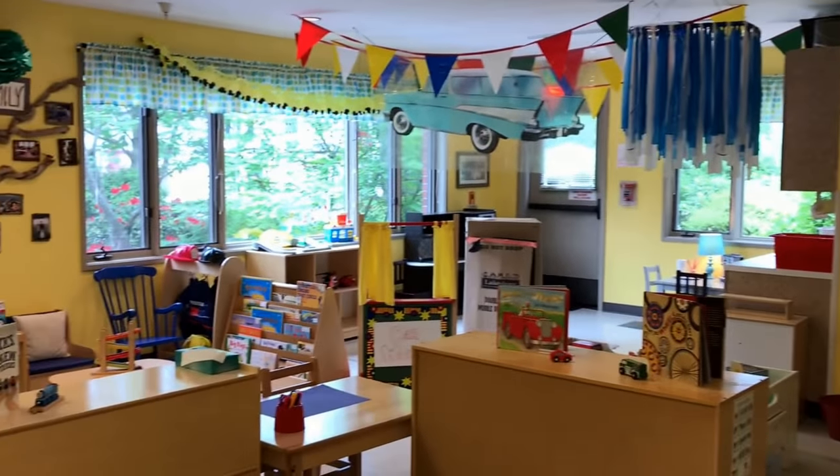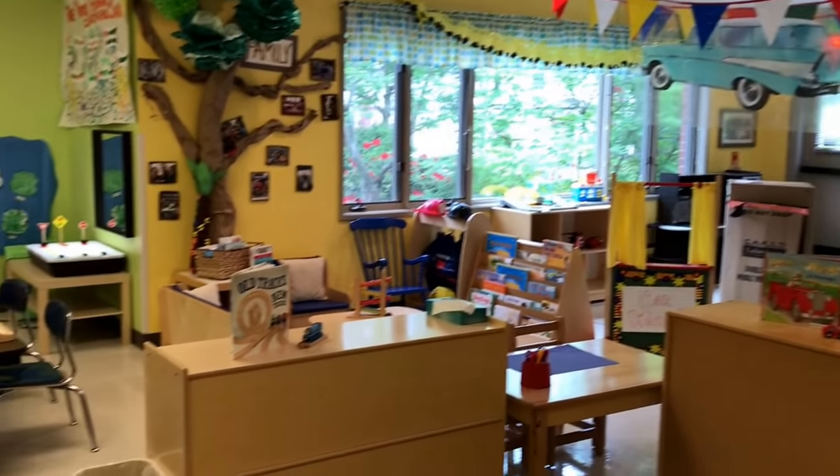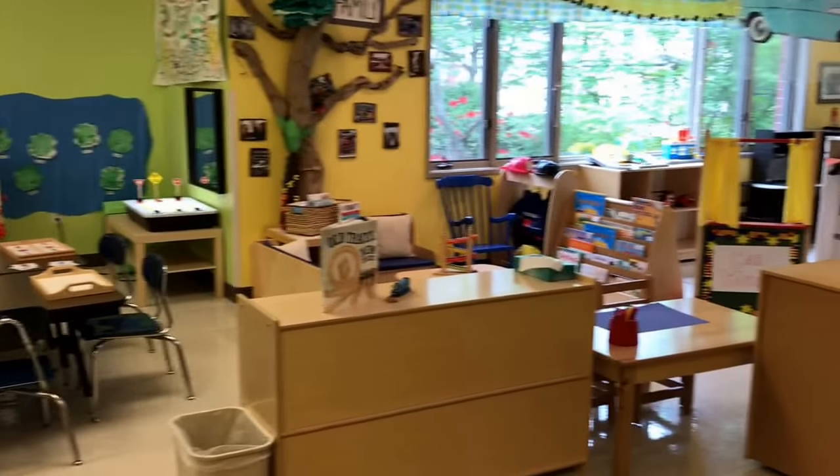Hey everyone, it's Cheryl from Teaching Two and Three-Year-Olds. This week's theme is transportation.